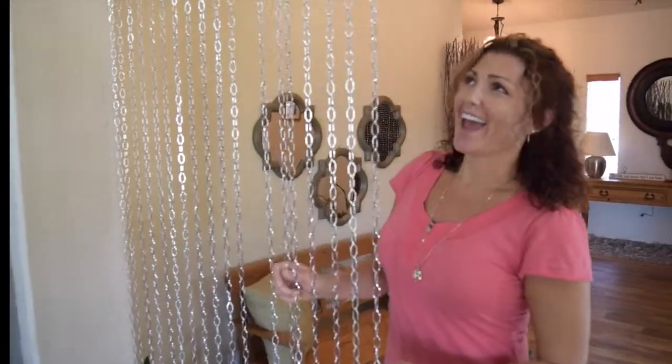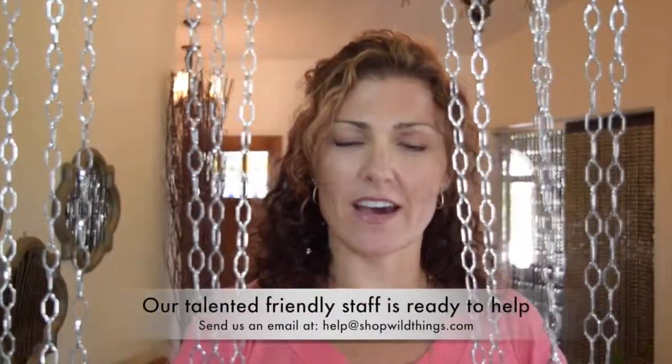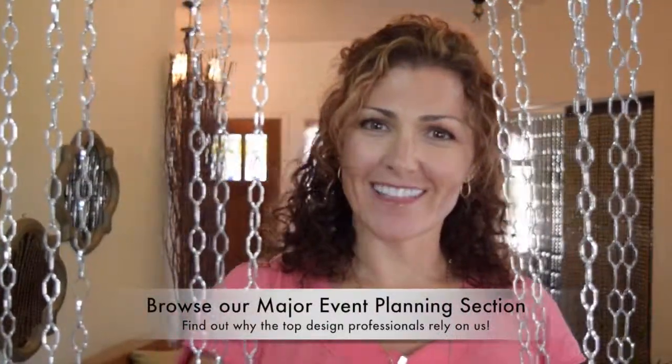Give us a call if you want custom lengths, custom sizes, or custom colors. Just give us a call and let us know what we can do for you. Make sure to subscribe to our YouTube channel or send us an email. Give us a call at 928-855-6075. We'd love to help you with your weddings, your events, and your home decor. Thanks a lot. Bye.